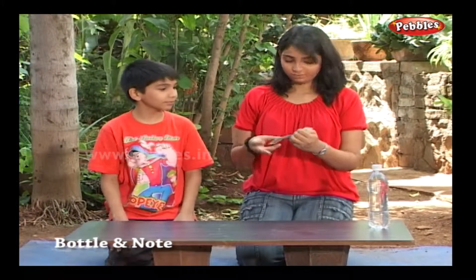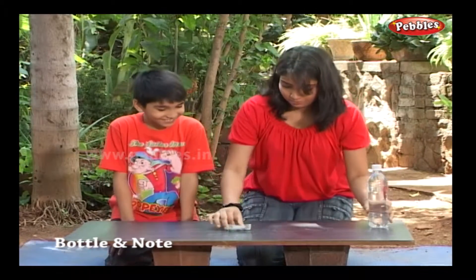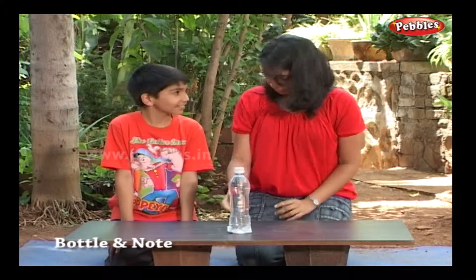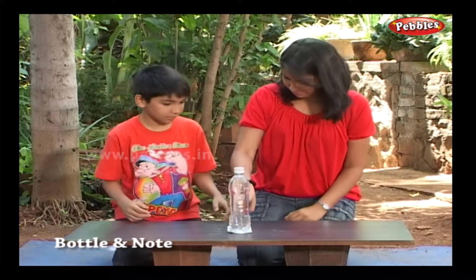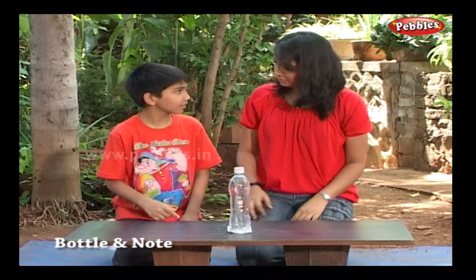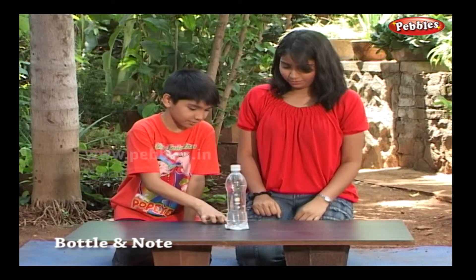Do you want this note? But I won't give it to you easily — you will have to win it. The bottle is on the note. Take it. But you cannot touch the bottle; you can only touch the note, and the bottle should not fall.